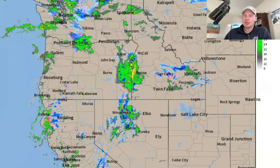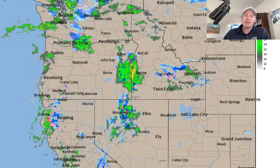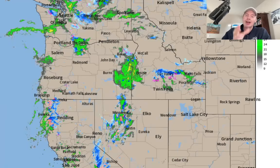It's Chris Tomer here with this morning's Mountain Weather Update. We'll go to radar first, and here is our storm system number one, moving further into the interior. You can see the precipitation now moving through Nevada and Idaho.